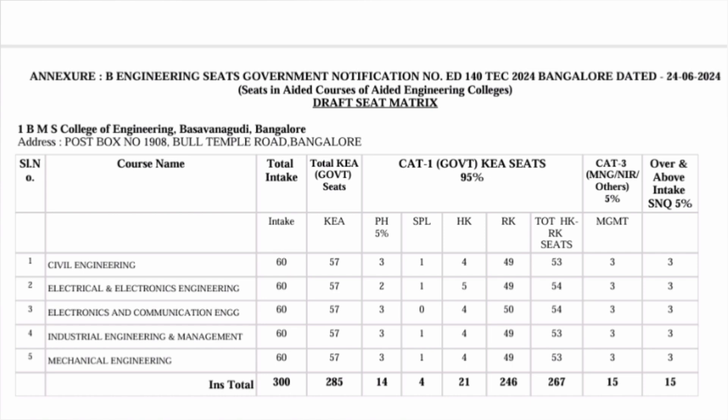This college is also an Aided College, making seats available to students at very low fees. The aided seat fee is just 40,000 rupees per year, keeping the total well under 2 lakh rupees including all college fees. The total number of aided seats is 300 — 285 through KEA and 15 through SNQ quota — all through the KCET admission process, with no aided seats through COMEDK.